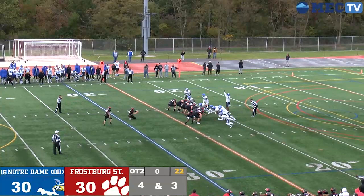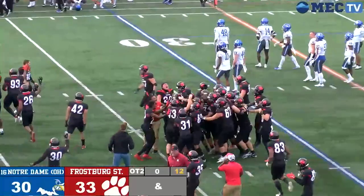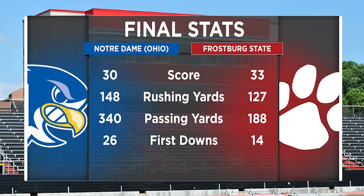PAT kicked from the 29, hold is down from Walker — Koontz drives this one through. And the Bobcats upsetting number 16 Notre Dame at home, 33-30 in double overtime.